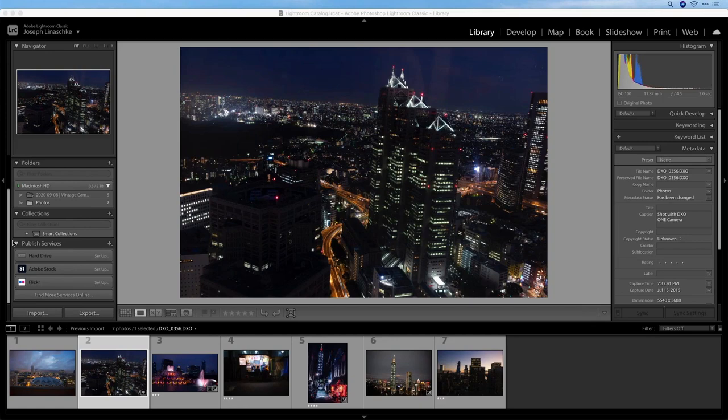Good morning, good afternoon, good evening, everybody. Welcome to another DxO webinar. I'm your host, PhotoJoseph, and today I'm going to be taking you on an exploration of night, evening, low-light photography. It's going to be fun.